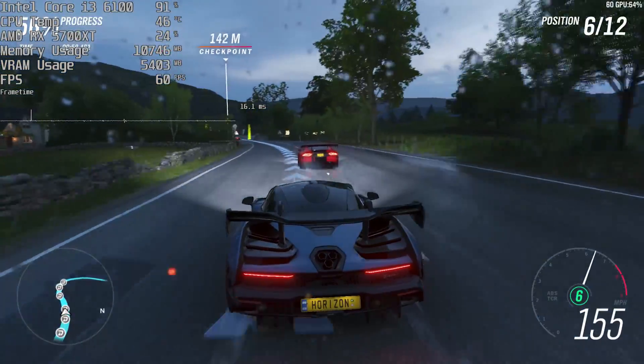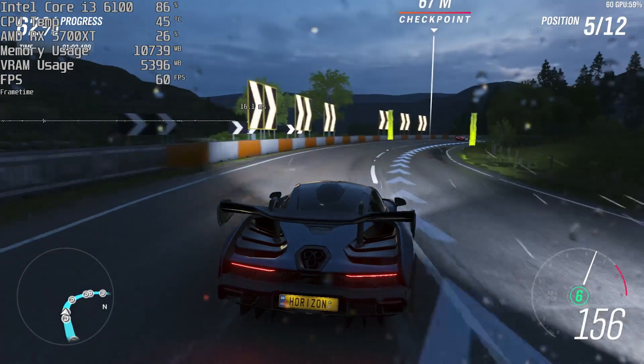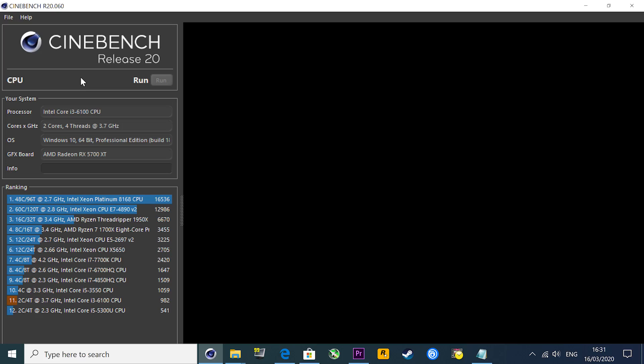8 gigs is probably the minimum you'd want these days, and 16 gigs tends to be the sweet spot. So let's talk about the processing power itself when it comes to CPU-intensive tasks. In Cinebench R20, the i3-6100 scored 982 in the multi-core test.